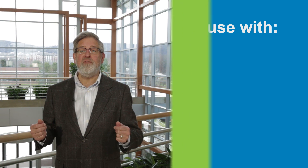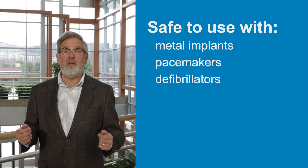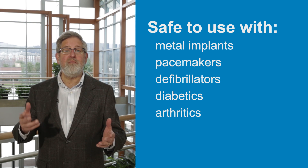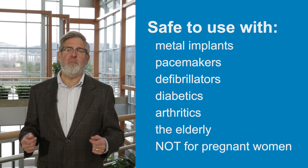These devices are safe to use on individuals with metal implants, those with pacemakers or defibrillators, diabetics, arthritics, and the elderly. As a general precaution, use of the device is not recommended for pregnant women.